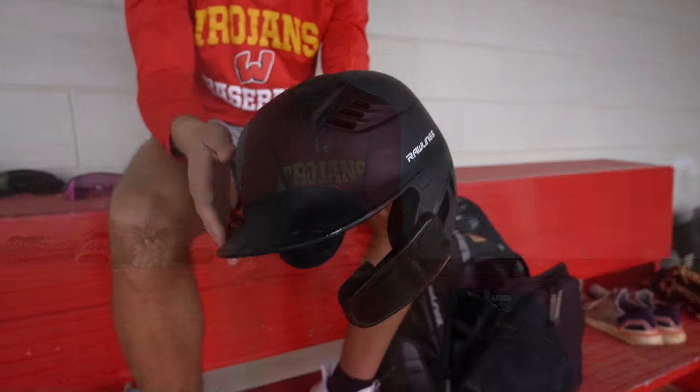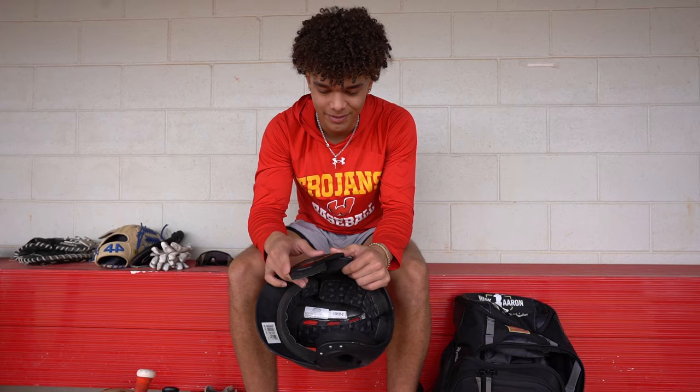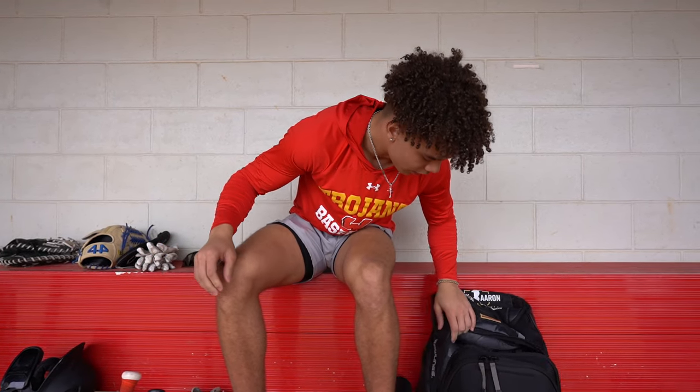And lastly, my helmet. It's a black Rawlings helmet — got to have the face guard, don't want to get hit. And that's it — that's what's in my baseball bag.